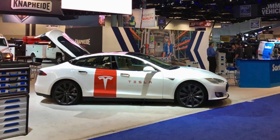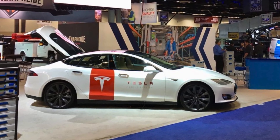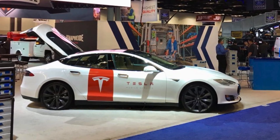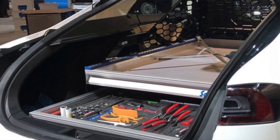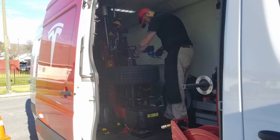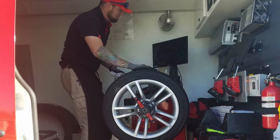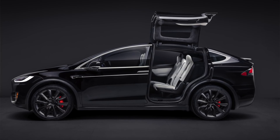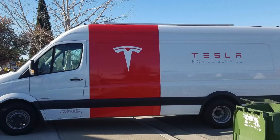Model S news. Tesla is now using Model S's for the Ranger service, or they're changing the name to Tesla Local Service. They've outfitted the backs of these Tesla Model S's with toolboxes and took out the back seats. It only makes sense — you have to fix electric vehicles with electric vehicles. You can't pull up in a big gas truck or van. They're also doing this with Model X's and they're going to be converting vans to electric, putting them on Model X chassis.